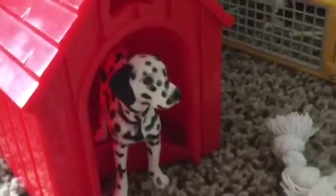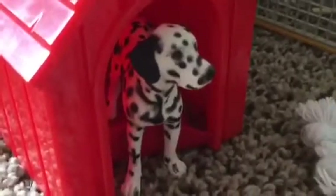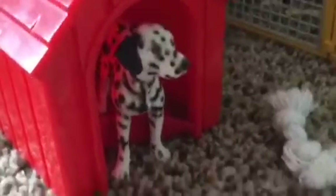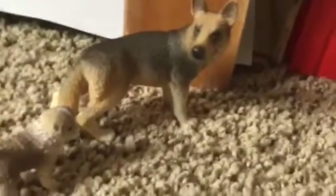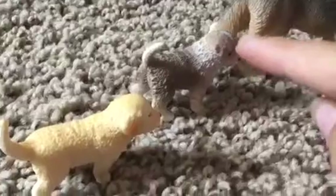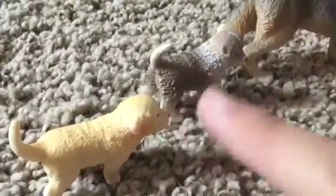Coming over here to this red dog house, we have our Dalmatian dog, and his name is Marshall — named after the Dalmatian from Paw Patrol, because I love that show. Coming over here, we have our mom dog. Her name is Diamond. Here are her two puppies, and these are also Buddy's puppies. This one's name is Cookie, this one's name is Elmo, and then Cookie Monster Elmo.